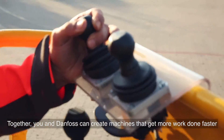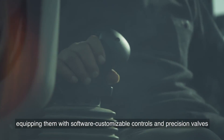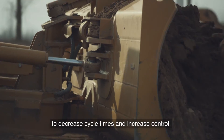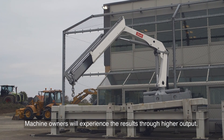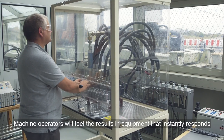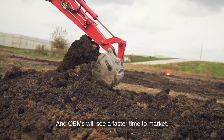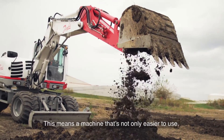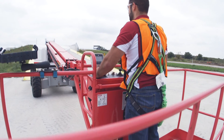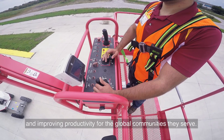Together you and Danfoss can create machines that get more work done faster, equipping them with software customizable controls and precision valves to decrease cycle times and increase control. Machine owners will experience the results through higher output. Machine operators will feel the results in equipment that instantly responds as if it's an extension of themselves. And OEMs will see a faster time to market. This means a machine that's not only easier to use but also easier to control.